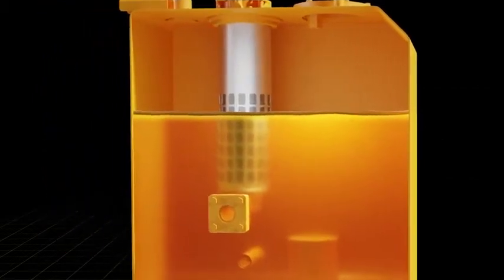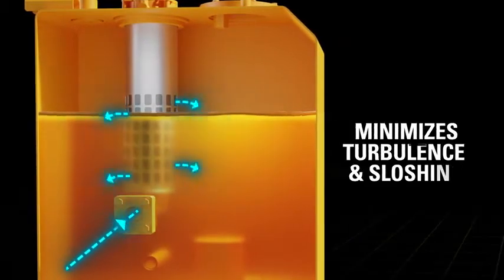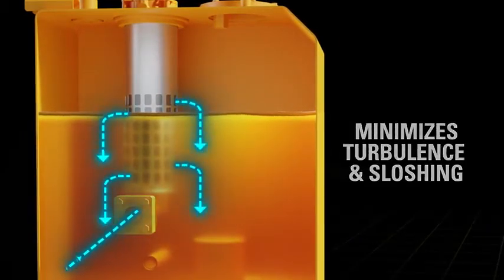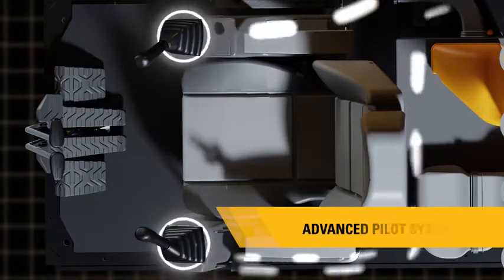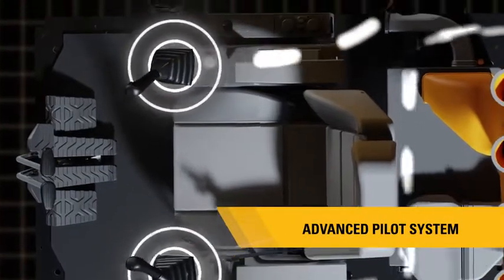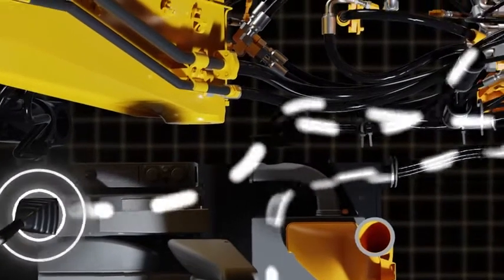The new improved hydraulic return oil filter with bottom entry minimizes turbulence and sloshing, helps extend the filter and oil change interval, and reduces maintenance cost. The advanced pilot system eliminates the need for a pilot pump and uses main hydraulic pump flow through a pressure reduction valve.